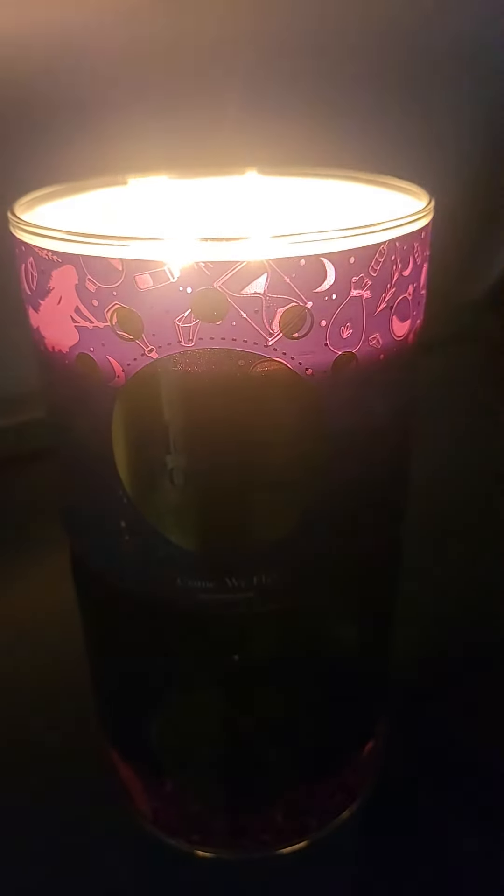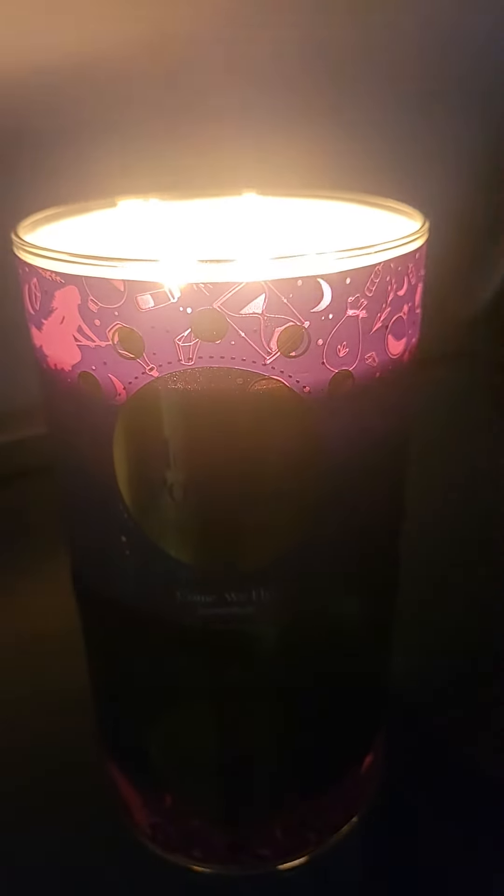Hey everybody, I'm back today with a review of Come We Fly, Hocus Pocus 2, Goose Creek Threewick. I am videoing this in a darker room so you can see the light flickering through these pretty labels. It really is a nice design.